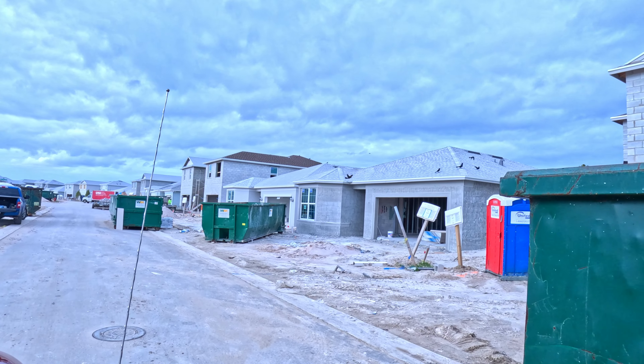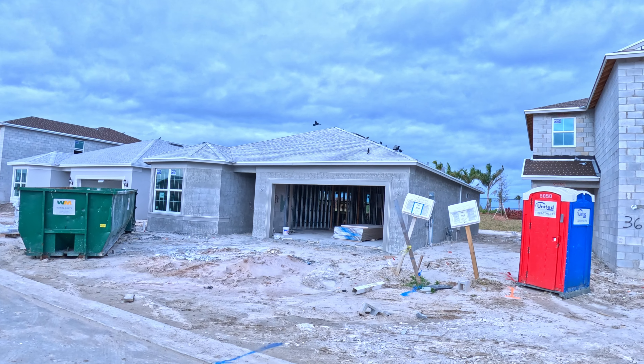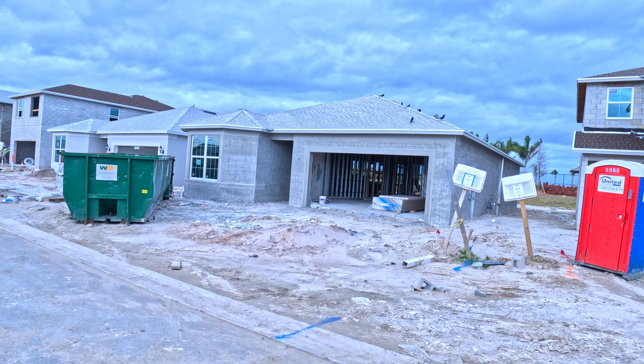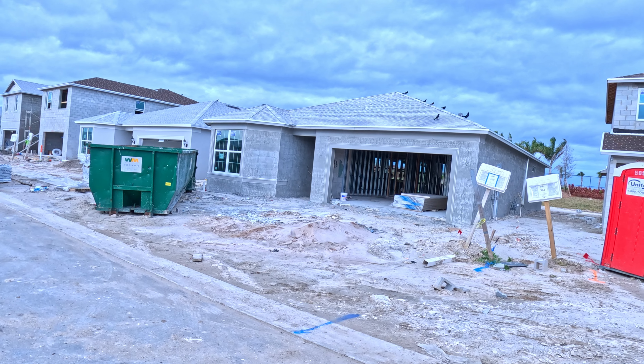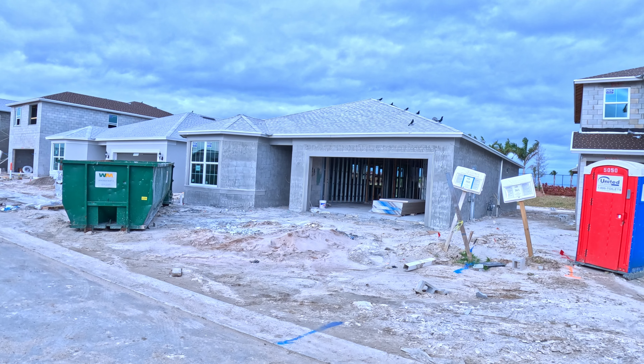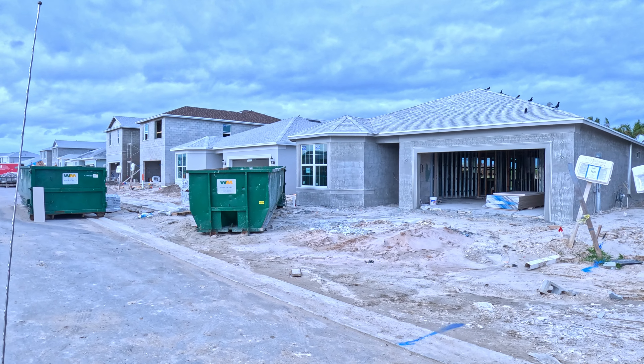Our neighbor's house is almost done as well. That's our house with the birds on there singing — a bunch of grackles. That looks good. That's our house. The build is pretty good. Very cool.